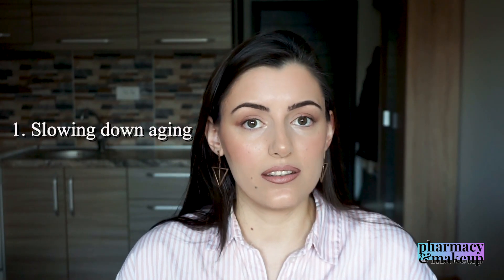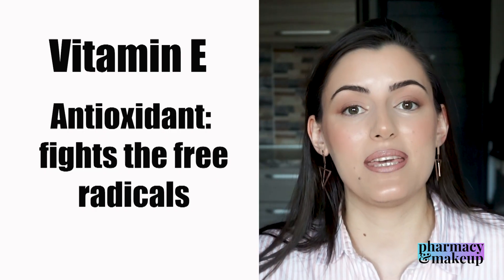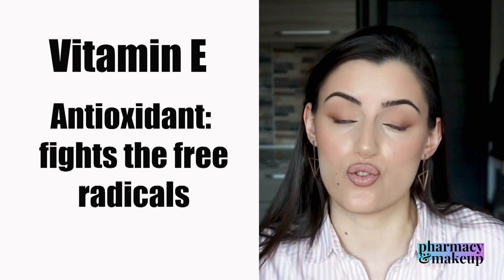The first claim is that this is anti-aging, against wrinkles — that it is going to slow down the aging and reduce the appearance of wrinkles. Vitamin E is a powerful antioxidant, meaning it's going to fight the free radicals that actually destroy the collagen. The major mechanism of aging is destruction of collagen, so if you can prevent collagen from getting destroyed, you can definitely slow down the aging. So yes, applying topically vitamin E is going to slow down the aging — that is true.